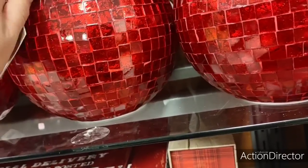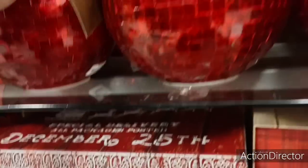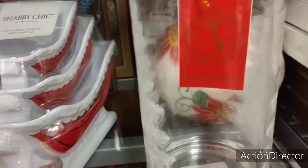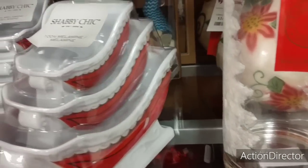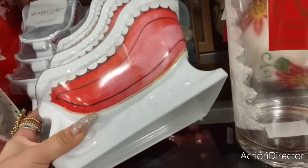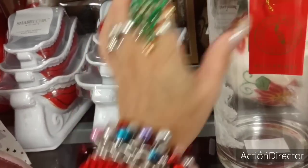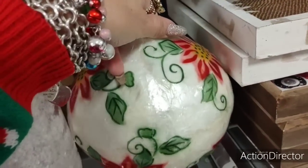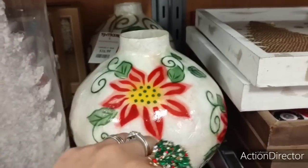I do not like coming in and they don't have prices — but here, I found one. $16.99 — not bad. I feel like this is melamine. Shabby chic — look at all these cute little sleighs. $16.99 — that's not bad. Look at this pretty one — $16.99. That's gorgeous, I like it. Someone's going to want to know how much this is, so: $14.99. Very pretty.